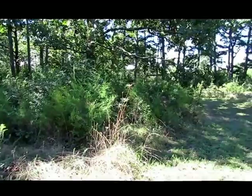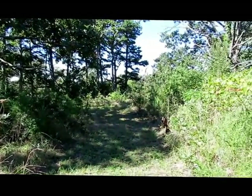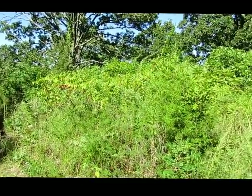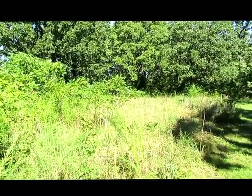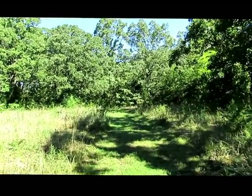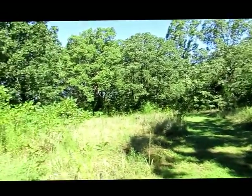Back here at the back of the property, you'll see that it is mostly wooded. There is a really nice drivable path all the way to the back. The current owner has put some food plots in for the deer, so there's lots and lots of wildlife.